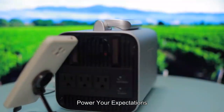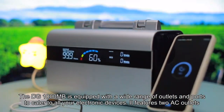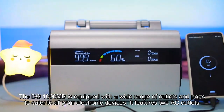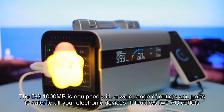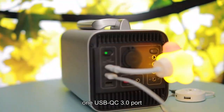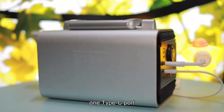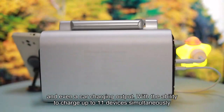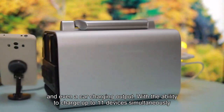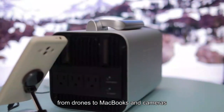Power your expectations. The DG1000MB is equipped with a wide range of outlets and ports to cater to all your electronic devices. It features 2 AC outlets, 4 DC ports, 2 USB-A ports, 1 USB-QC 3.0 port, 1 Type-C port, and even a car charging output. With the ability to charge up to 11 devices simultaneously, from drones to MacBooks and cameras.